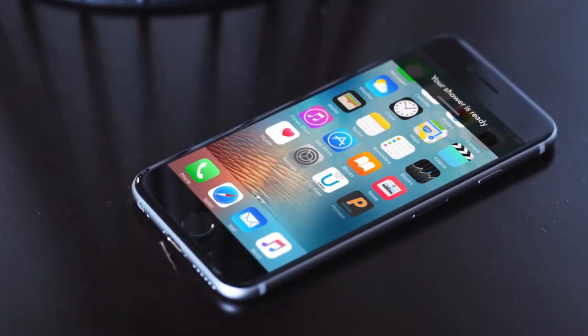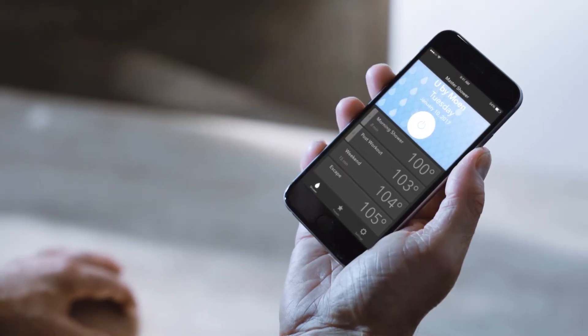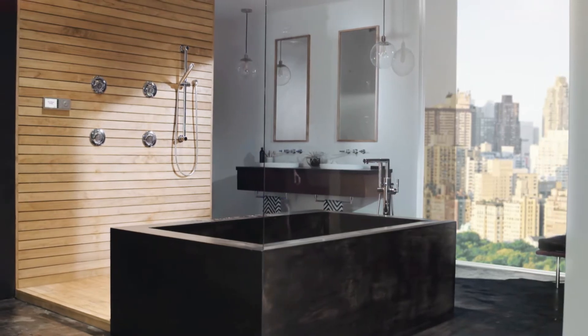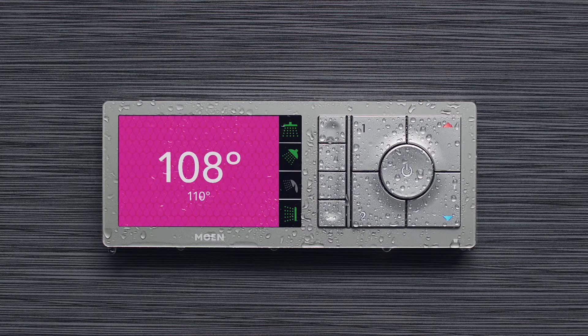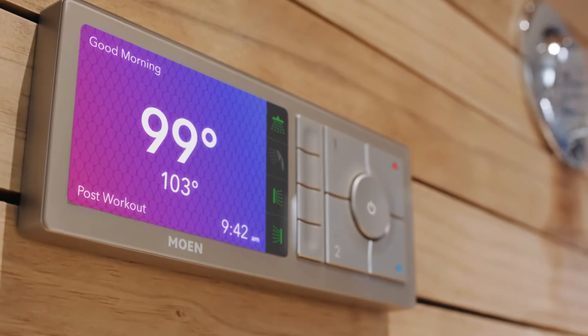U by Moen really sets a new bar in terms of the connected home. You can customize, control, and pause your shower all from your phone. One of my favorite features is when the color changes as the shower warms up. It's a wonderful visual indicator of what the temperature is.